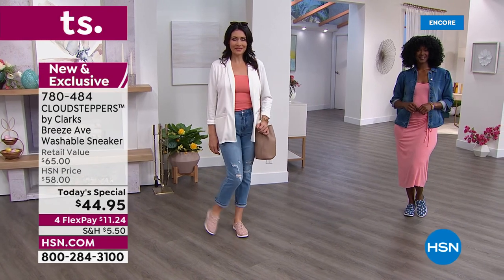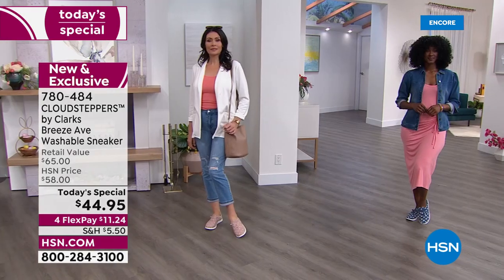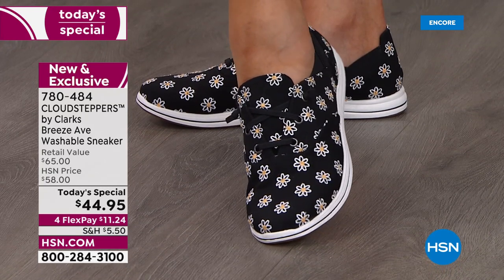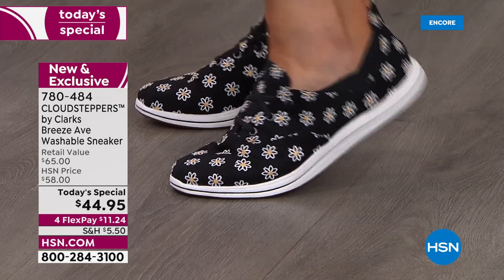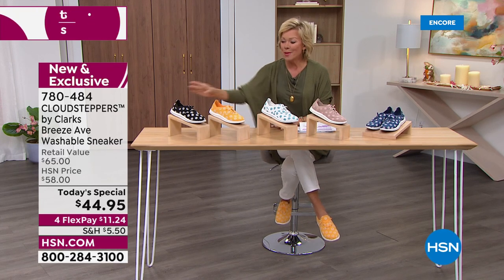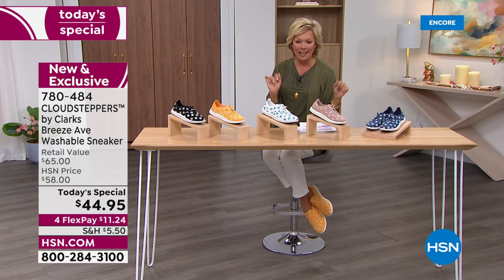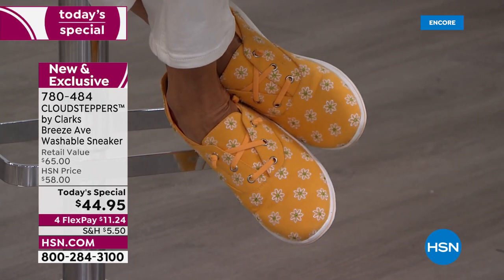We're extremely busy — the two colors leading are yellow and denim. Being on four or five flex today, with an HSN card it comes down to about $8.99 per payment, and $11.24 with any other major credit card. I ordered the yellow already — it's my favorite. The black is adorable too. I'm a size nine wearing these in a 10, so definitely get your true size. Half sizes are available from five and a half through ten, and we have both medium and wide widths.